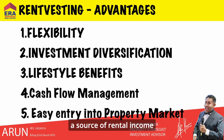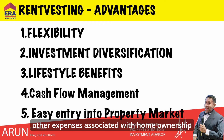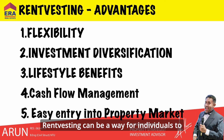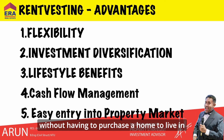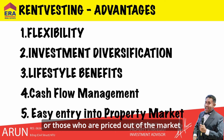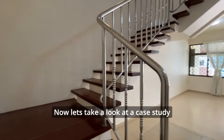Fourthly, it allows for cash flow management — renting out an investment property can provide rental income that helps cover mortgage repayments or other expenses associated with home ownership. Finally, it allows entry into the property market without having to purchase a home to live in, which can be particularly beneficial for first-time buyers or those who are priced out of the market in their desired location.